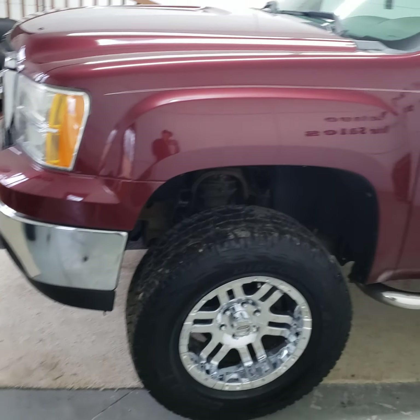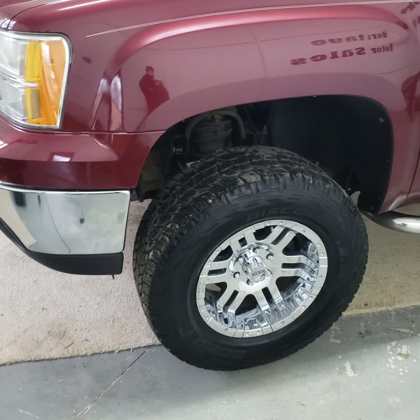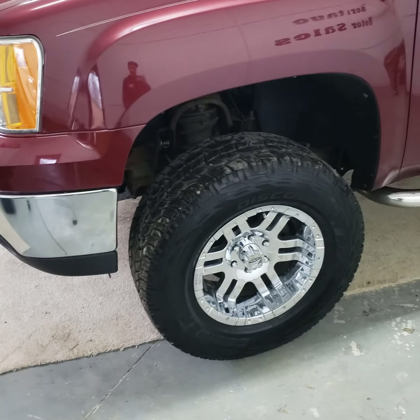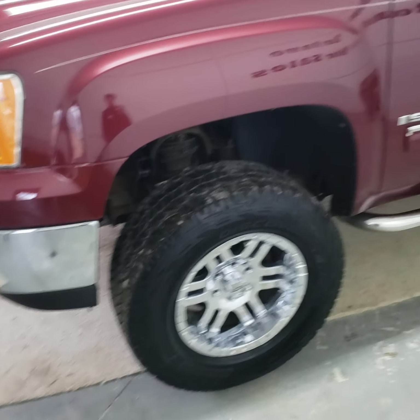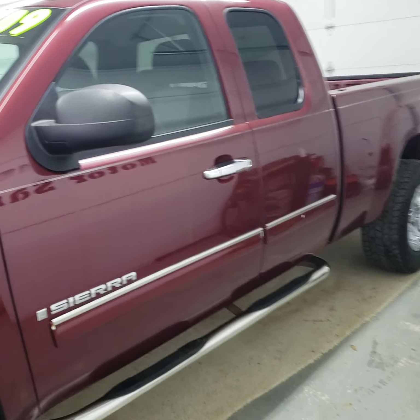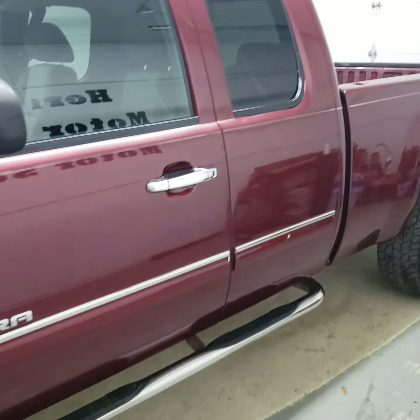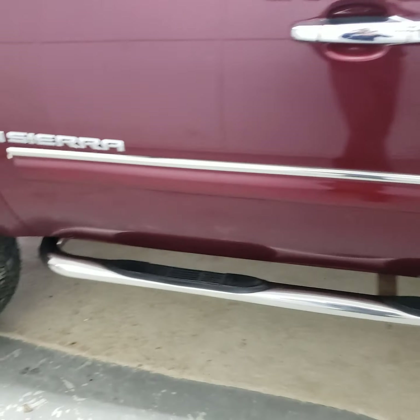We just did a bunch of work to this truck. We did a bunch of front-end work: control arms, ball joints, tie rod, four-wheel alignment, rear shocks, and new exhaust. Truck runs and drives really nice.